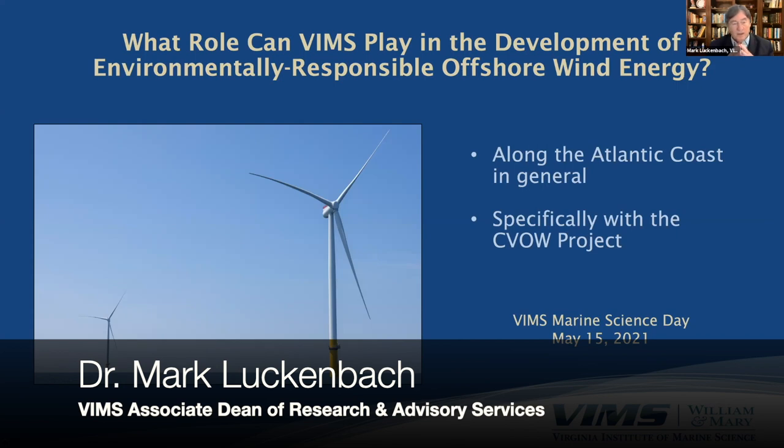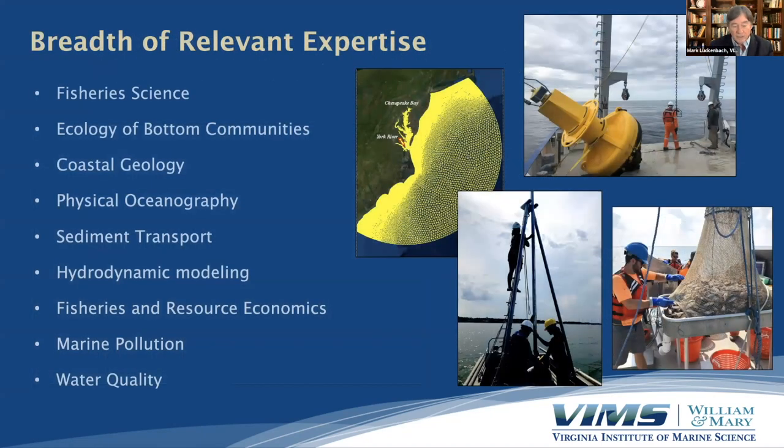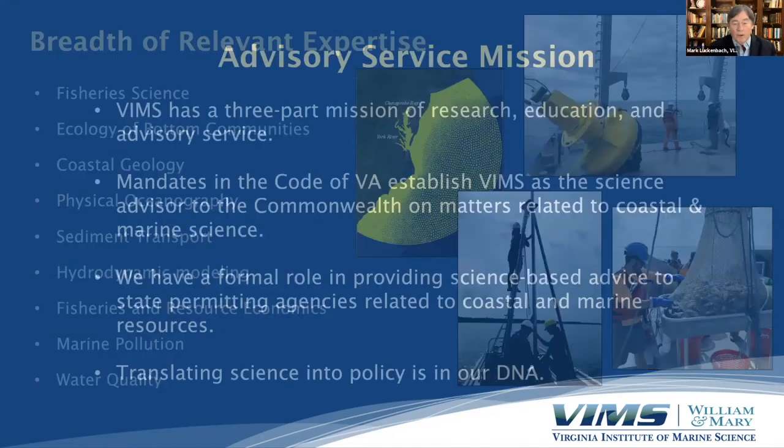What I'm going to talk about for a few minutes is what role VIMS can play in the development of environmentally responsible offshore wind energy — specifically in the Coastal Virginia Offshore Wind project, but also along the Atlantic coast in general. The first thing that we bring to the table is a really wide breadth of relevant experience. This is only a partial list, but we have researchers in areas as diverse as fishery science, coastal geology, and really state-of-the-art sophisticated hydrodynamic modeling. We even have fisheries and resource economists.